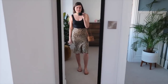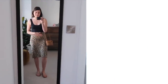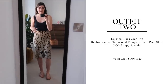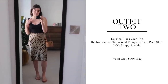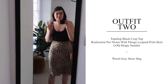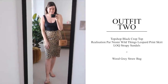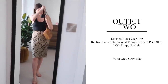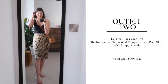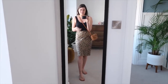Outfit two is an evening outfit. Don't mind the skirt — it's got a little static so it's sticking to my body more than usual. This is the Realisation Par skirt I absolutely adore — so comfortable with a very easy waistband. I've got the Topshop crop top on, which is slightly more revealing than usual, but it's going to be really hot. I have the Lock sandals, the Wood Grey bag worn cross-body, and this is actually one of my favorite outfits — very simple, monochrome, and chic.